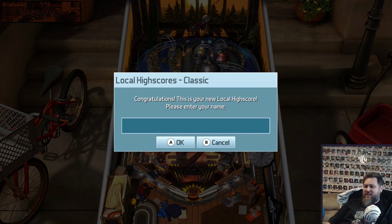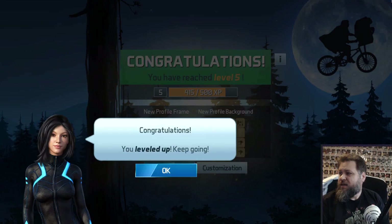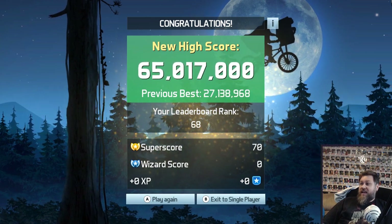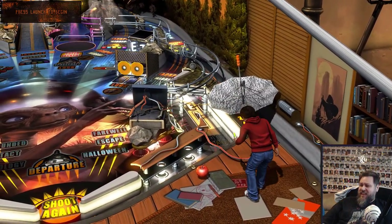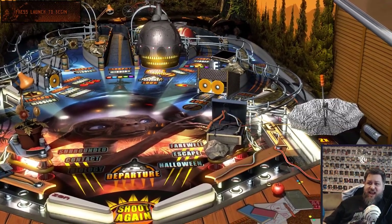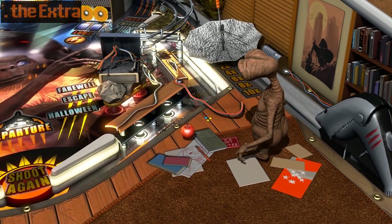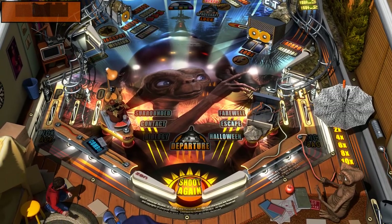Congratulations — I leveled up! Classic single-player results. Yeah, that's a lot better than my previous game. So we'll end on a high note here. And because I am going to edit this into a video, I'll say thanks everyone for watching. See y'all next time. Bye!